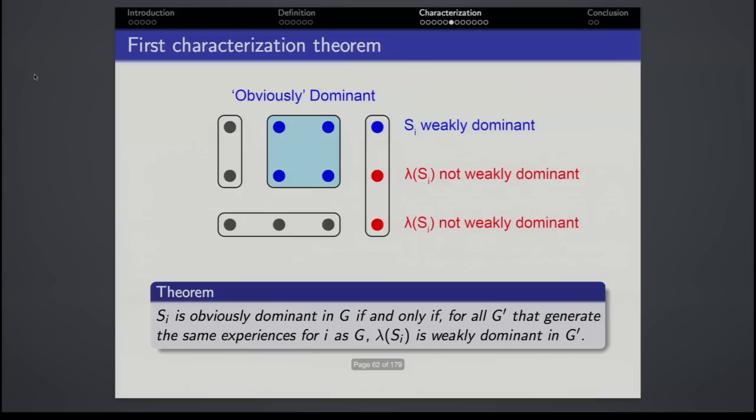The first characterization theorem says we're entitled to remove the quotation marks around 'obvious.' A strategy is obviously dominant in some game G if and only if, for all games that generate the same experiences for i as G, the bijected version of that strategy is weakly dominant in G'. The proof works by showing: if a strategy is not obviously dominant in G, you can take a sequence of transformations never leaving the equivalence class to produce a game where that strategy is not weakly dominant; conversely, if not weakly dominant in G', you can locate an earliest information set where the obvious dominance inequality fails.